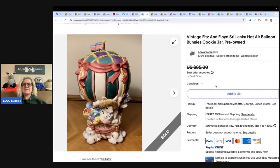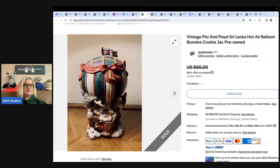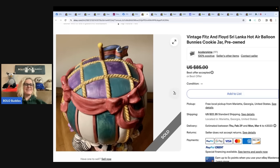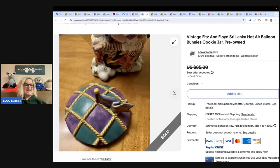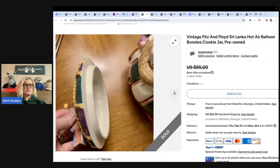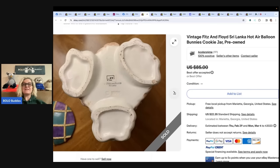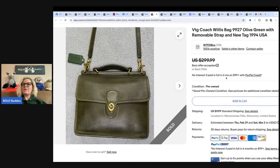The next item also comes from Four Colors For Me: a vintage Fitz and Floyd Sri Lanka hot air balloon bunny cookie jar. Got this adorable Fitz and Floyd bunny cookie jar for free. I almost kept it because I have a pet rabbit. Was asking $85, had it for about 10 months, accepted best offer of $72. Packing it was not fun — cookie jars with lids are tough. Snow globes are even tougher unless they're already in their original packaging.